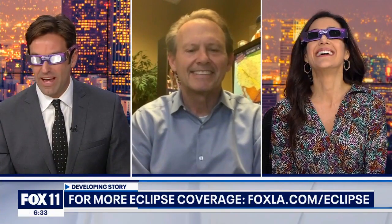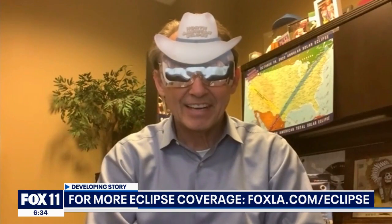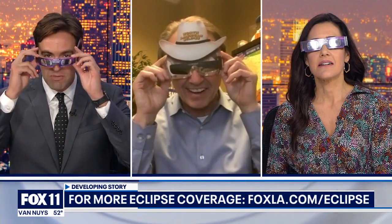Well, congratulations on that. Thank you so much for being with us — we really appreciate it. John Jarrett, thank you. Enjoy Monday. I guess it's going to be fantastic. I guess I have to take these off now.